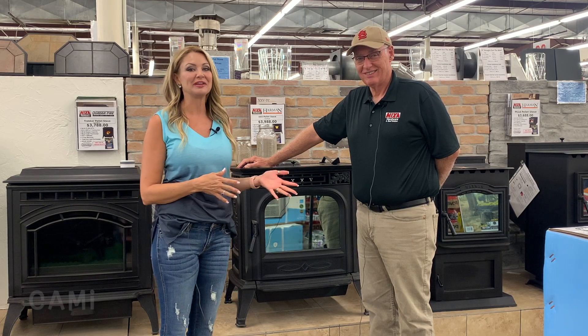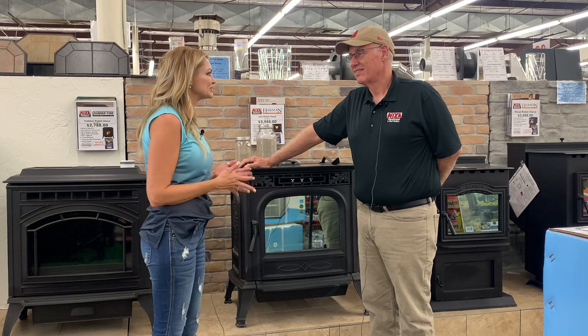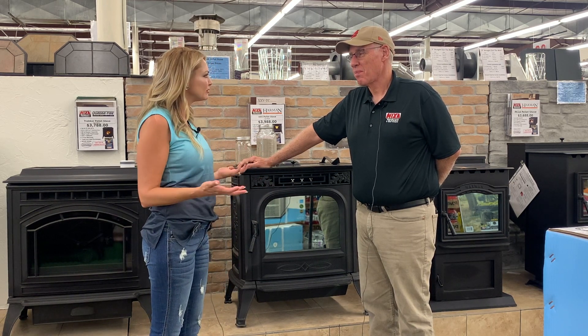I'm at Nixa Seed and Hardware with Joey. Now Joey, pellet stoves are getting so popular right now. Why do people love them so much?